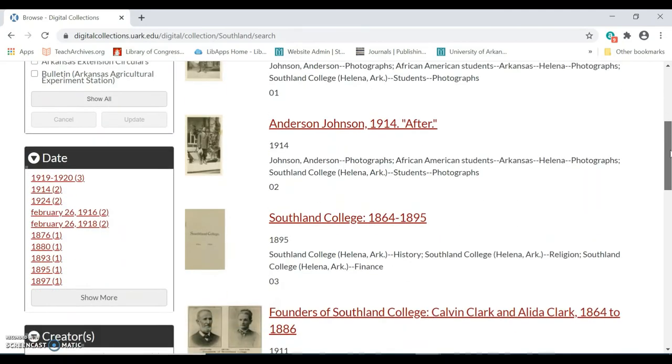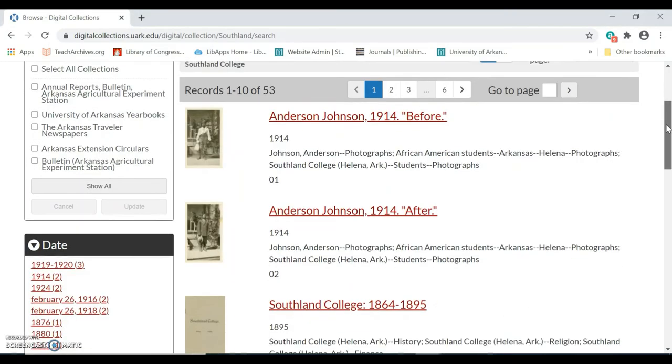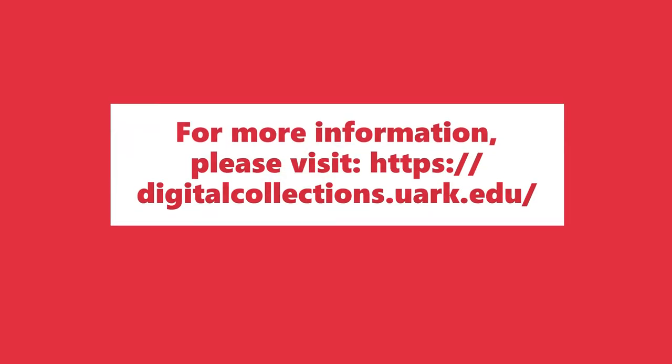Research isn't a linear process, so you may need to adjust your search filters and search strategies multiple times to find the materials you are looking for. For more information about the University Library's Digital Collections, please visit digitalcollections.uark.edu.